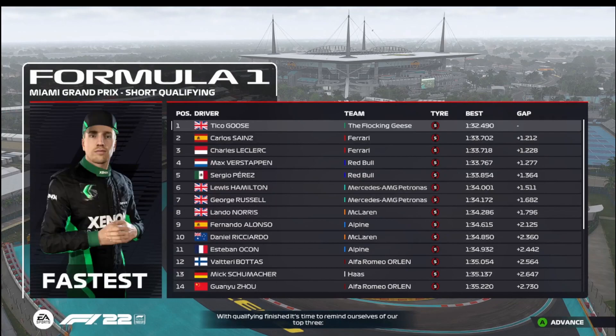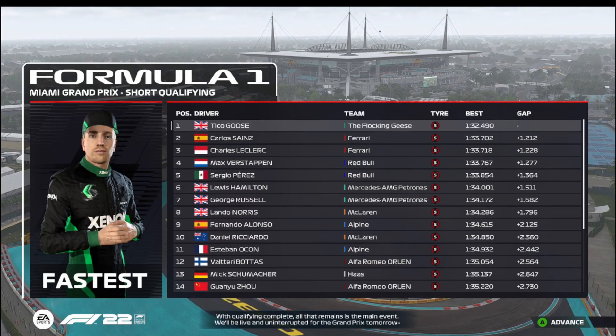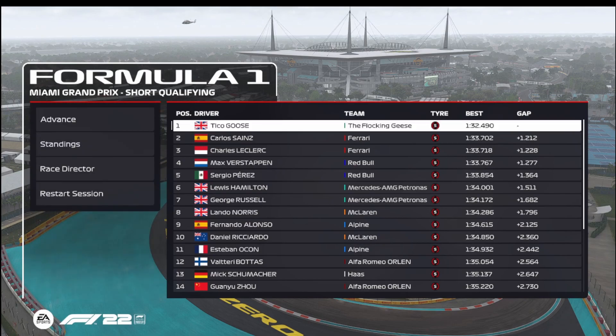Qualifying is finished — our top three are Goose, Sainz, and Charles Leclerc. All that remains is the main event; we'll be live and uninterrupted for the Grand Prix. Not only did we do the fastest lap, but then we beat our own lap, and we're over a second in front of Carlos Sainz. For the third time in a row, we are going to be starting from pole position — P1!